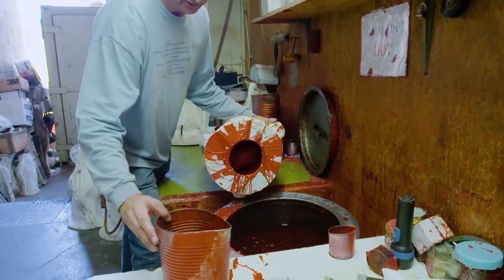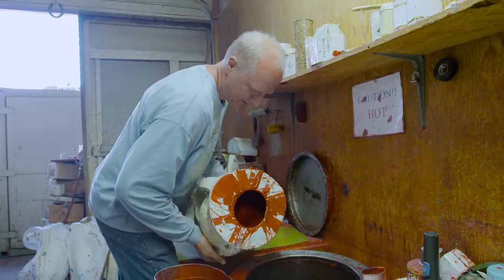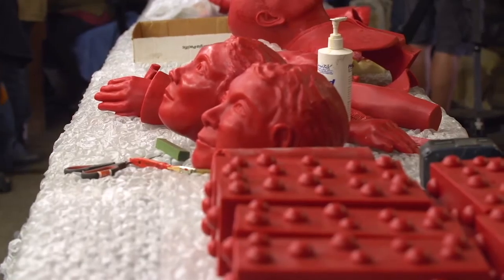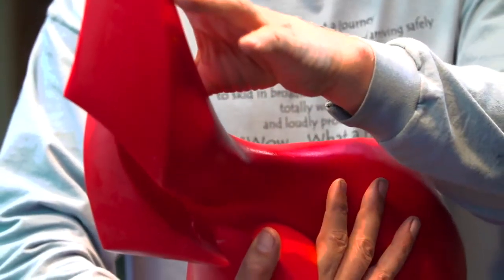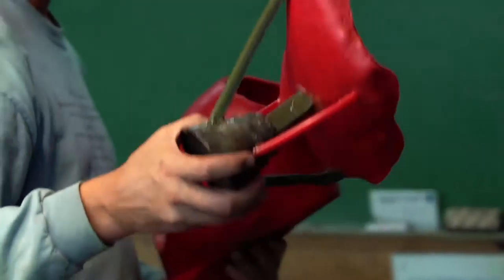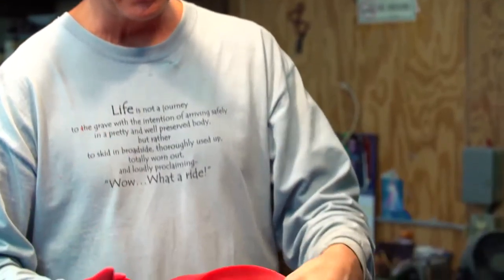After the mold is made, we pour wax into that silicone mold to create a wax form — a reproduction of the 3D-printed form. We add layer after layer of wax until we have a surface ideally three-eighths of an inch thick. Then we perfect it, removing seam lines from the silicone mold and cleaning up any distortions. Once we have a perfect wax reproduction, we add gating — a vehicle for gases to escape when we pour the molten metal in, so that the metal becomes a perfect casting.